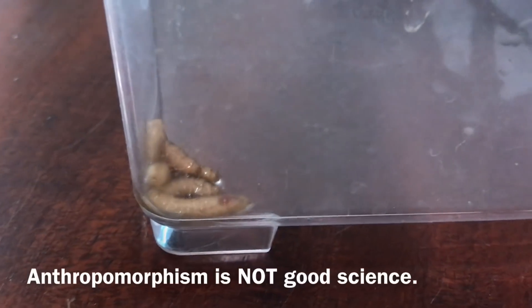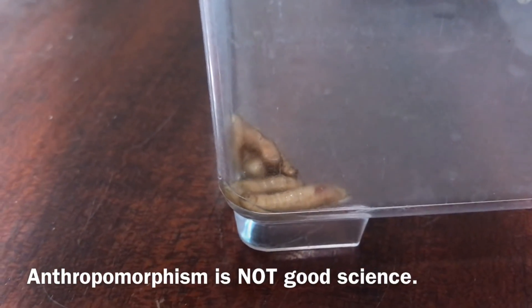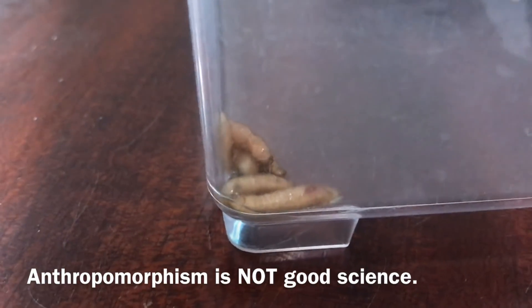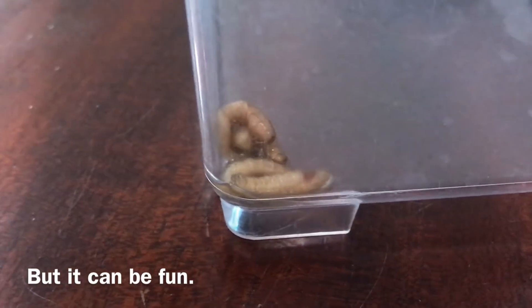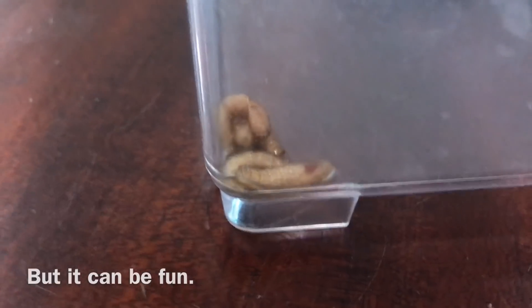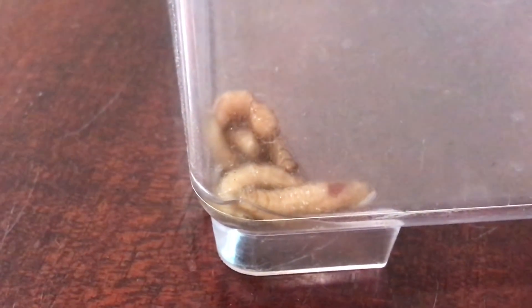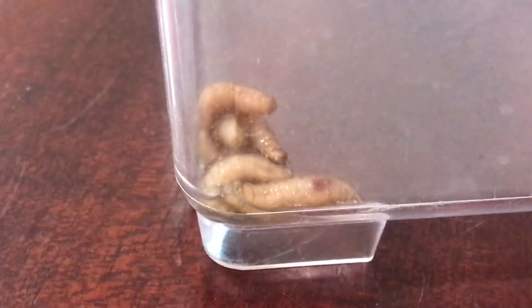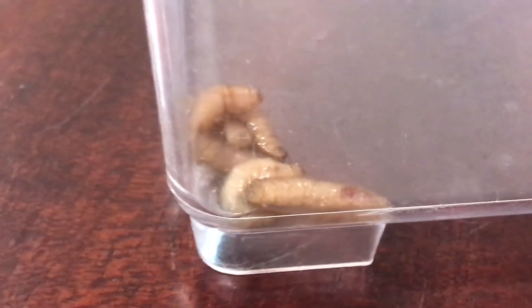Look at all the scared little maggots in the corner. They're free! 'That mean bastard took me out of my turtle. We worked hard for our turtle, and for what? To be grown in a test tube — genetically engineered maggots.'